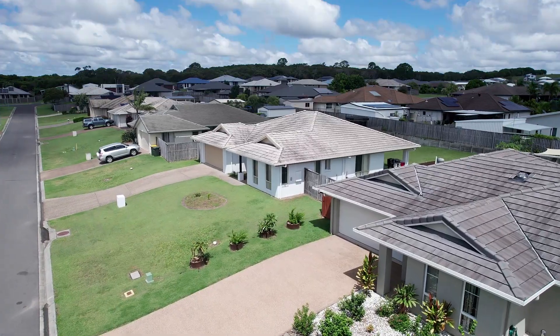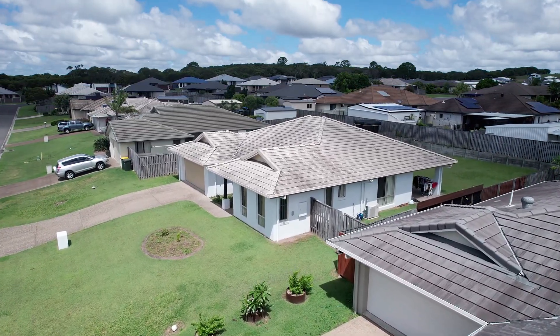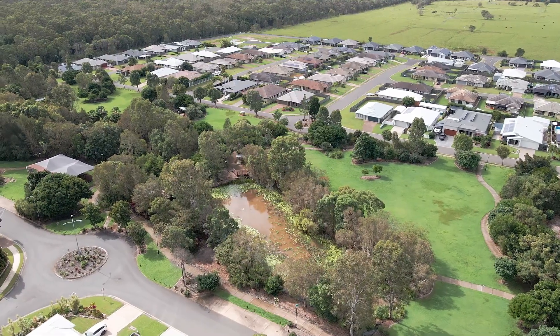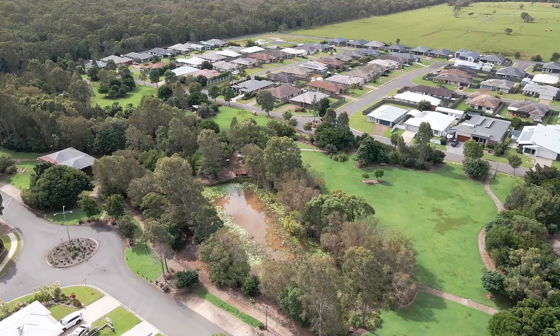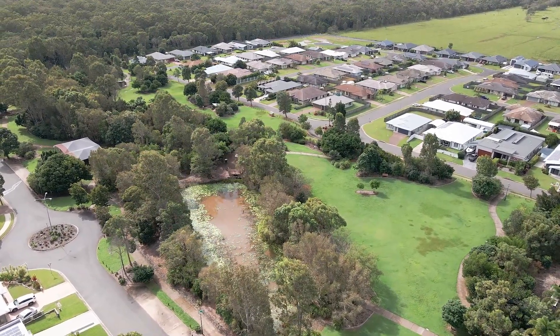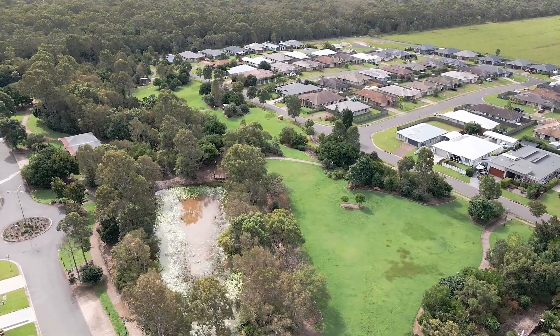This lovely home is located in the popular master-planned community of Parklands at Bay Ridge, where a 3.5 hectare park forms a spectacular centrepiece of lush vegetated green space, mixed with separate areas for relaxation, leisure and sports-related activities.